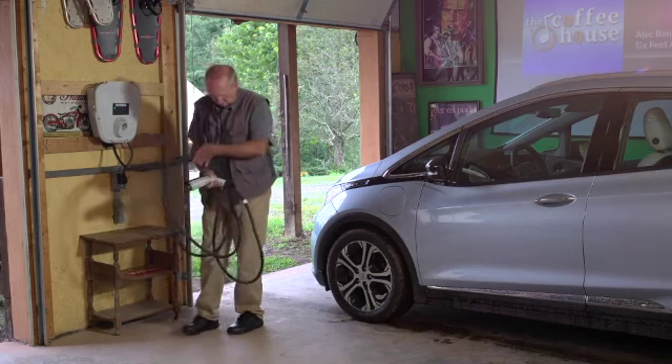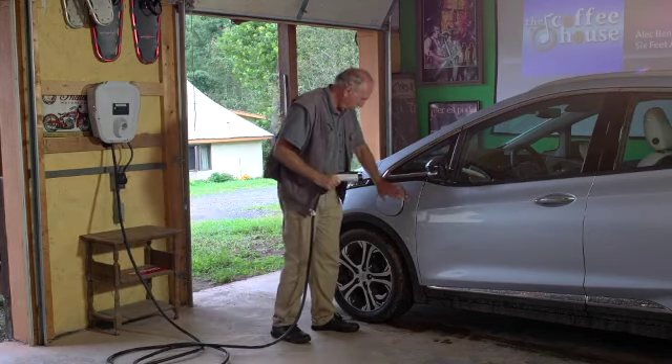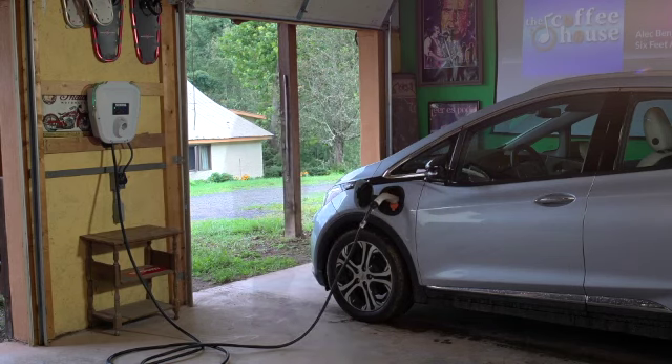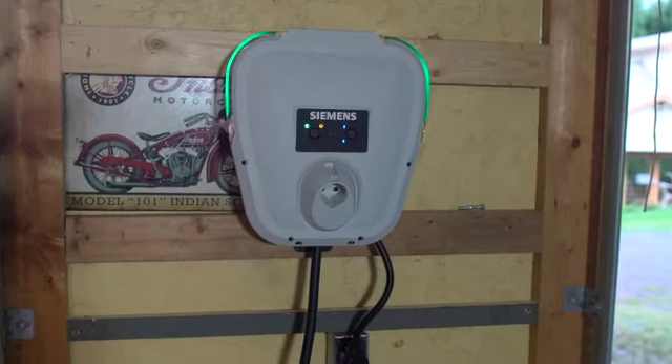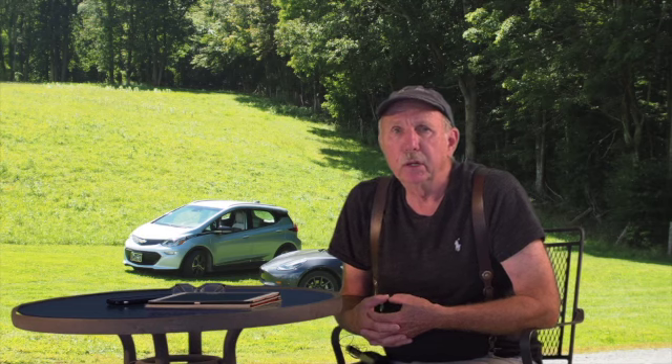What I did was put an electric charger in our garage — a 240-volt charger — which will take it from empty to full in only eight or ten hours. Usually I'm not going more than 50 miles, so I don't use up that much of the 220-mile range.